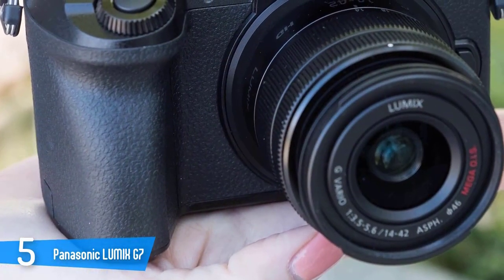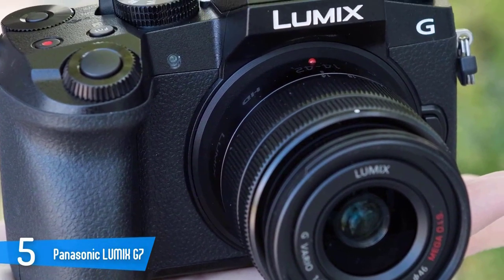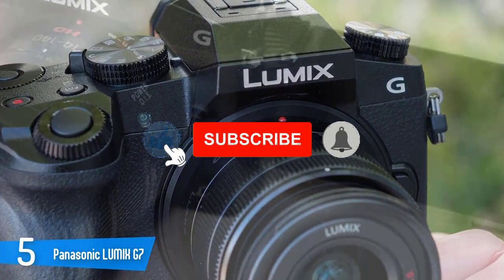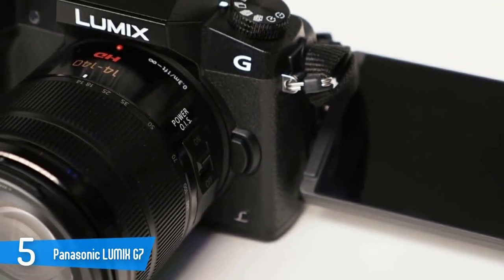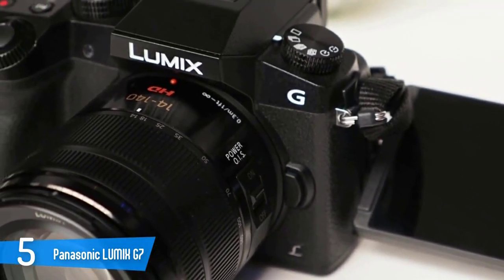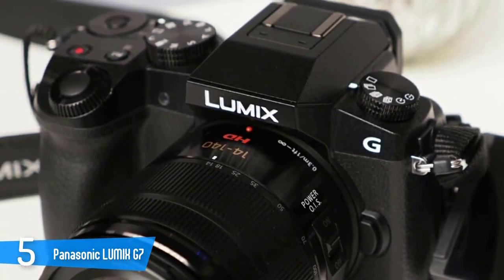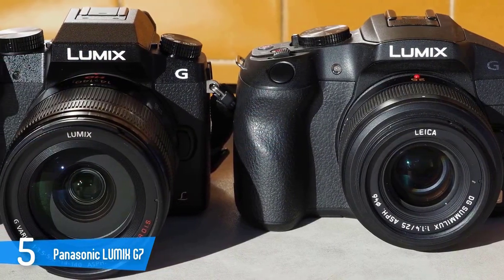The touchscreen outputs a decent level of brightness and it's very responsive as well, which will add a lot to your user experience because all of your gestures are going to be registered perfectly. When it comes to performance, the Lumix G7 is armed with a Venus Engine 9 image processor, a 16-megapixel CMOS sensor, a continuous shooting rate of 7fps, 49-point AF, and an ISO sensitivity level that ranges from 100 to 25,600.